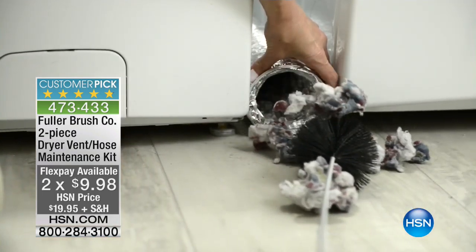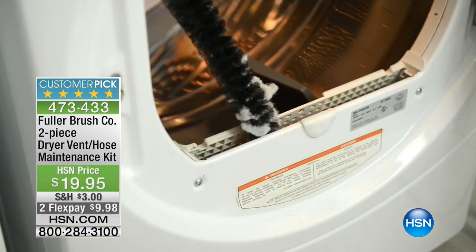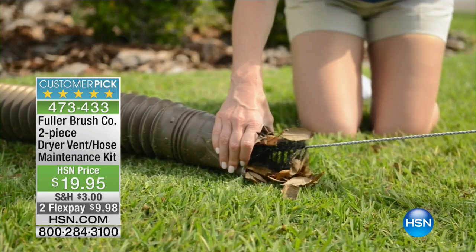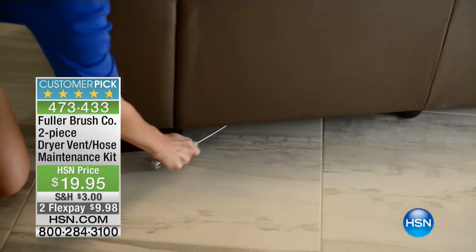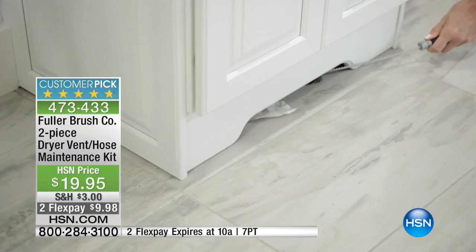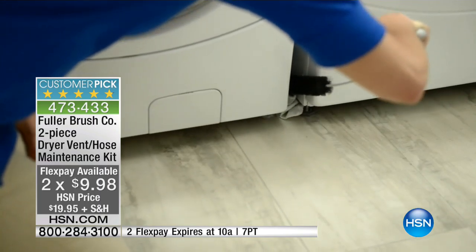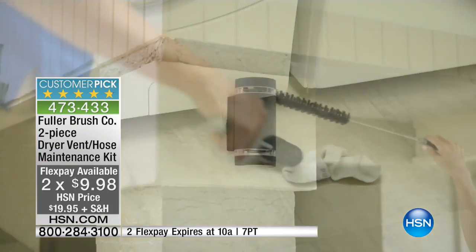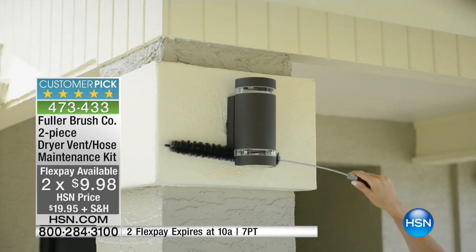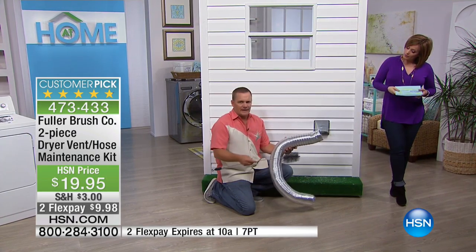Please read the reviews on HSN.com. This is a 4.8-star customer pick. It is a dryer maintenance kit to get that excess lint out of there, which is a fire hazard. It's $10 flex pay that expires at the end of our hour — only till 10 a.m. can you bring this home for $10. I only have about 1,000 and change, so fewer than 2,000 of these kits. And this has sold out countless times before.